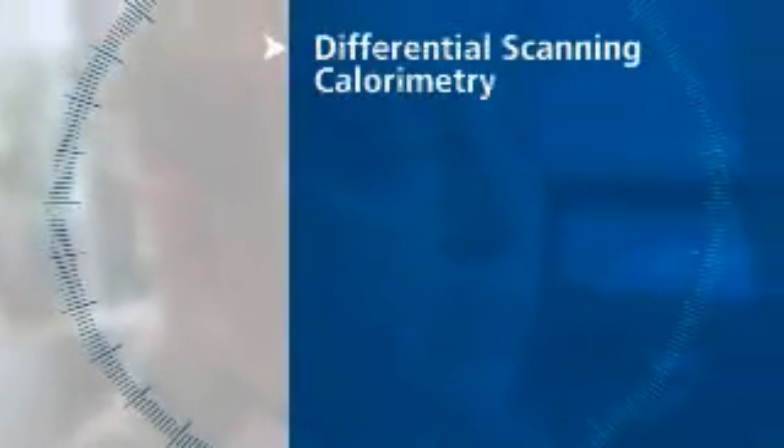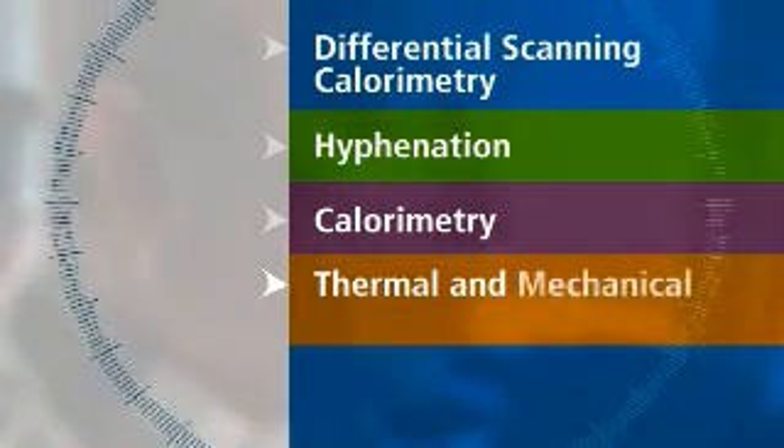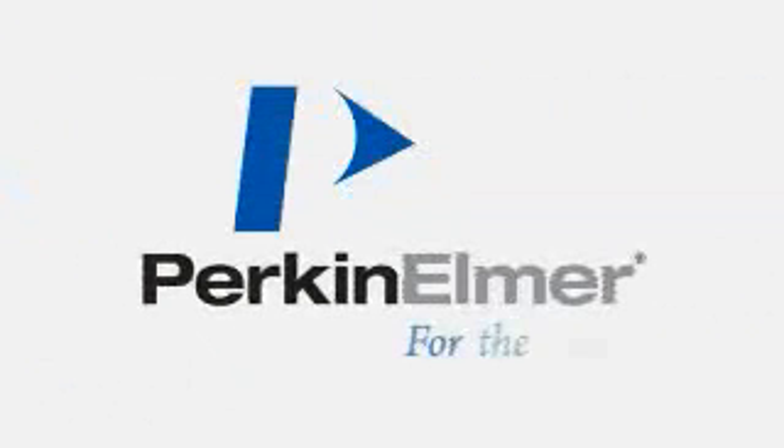The ability to heat real samples — not little tiny grams of stuff that you're putting on a chip under a microscope, but a real sample — is going to let people look at things they haven't thought they could do. Whether it is in differential scanning calorimetry, or in hyphenation between calorimetry and other thermal and mechanical instruments and molecular spectroscopy products, our goal is to create solutions that other people cannot offer at all. These better products are going to lead to a better life for everyone. So we are definitely back in thermal analysis.